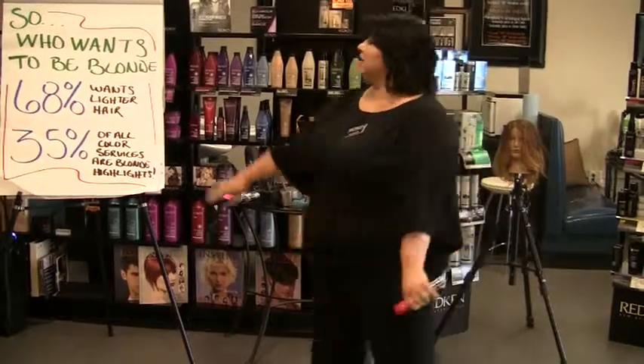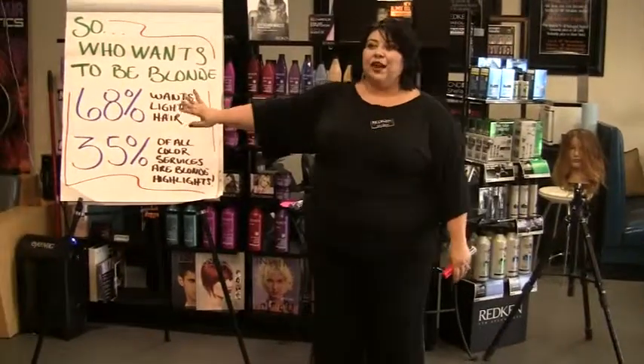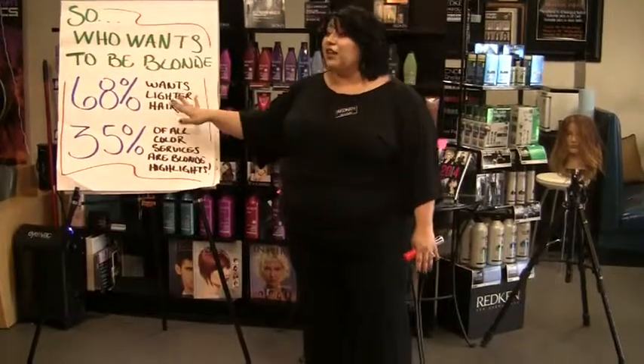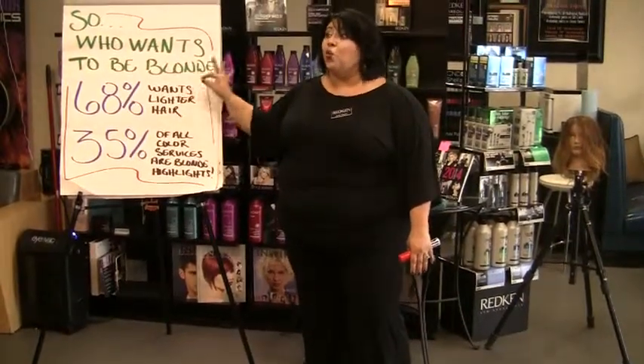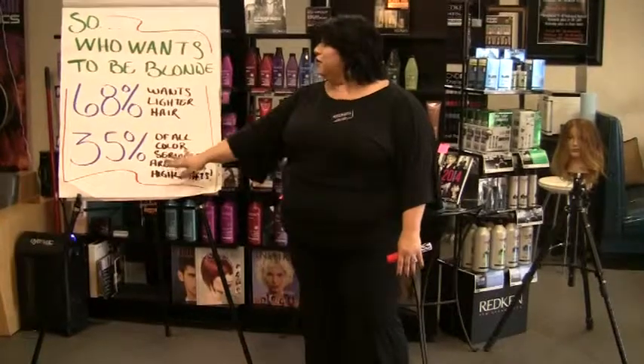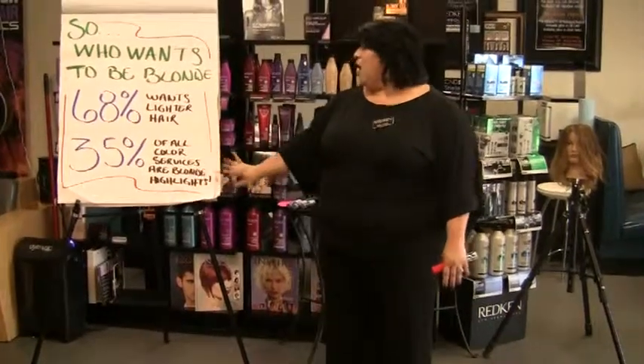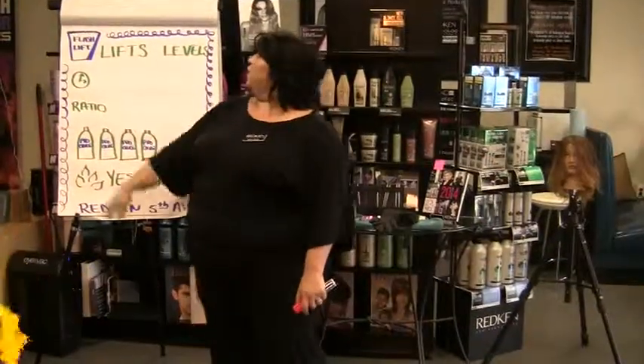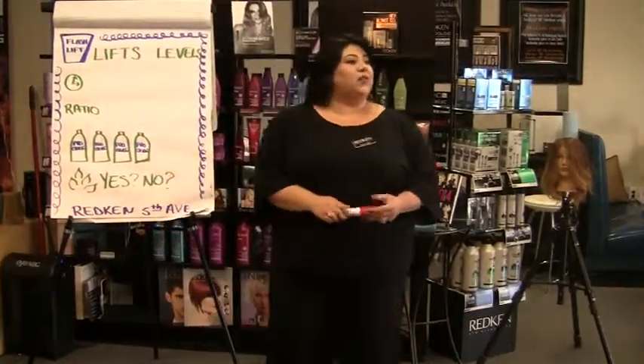Research shows 68 percent of our guests coming in for professional color services want to be blonde. Also, 35 percent of all color services are asking for highlights. So with Flash Lift, can you tell me how many levels of lift we can get?